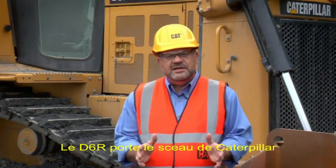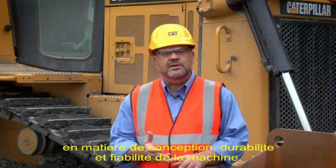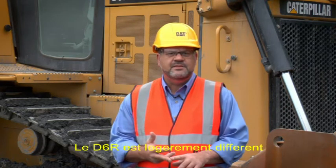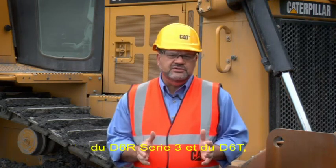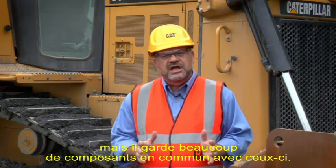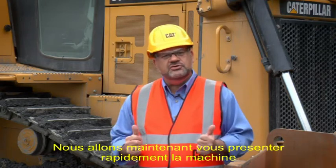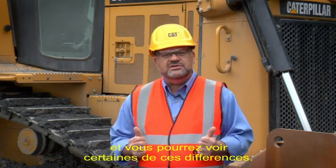The D6R demonstrates Caterpillar's hallmark in machine design, durability and reliability. Now the D6R differs a little bit from the D6R Series 3 and D6T, but does retain a lot of commonality in components. We're going to take a short tour and show you some of those differences.